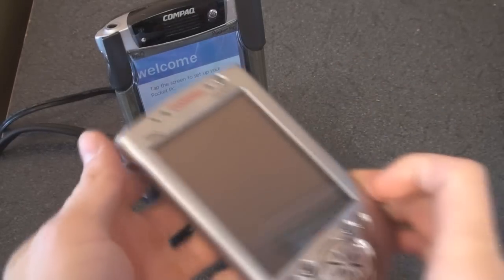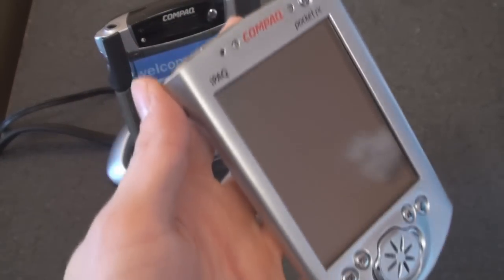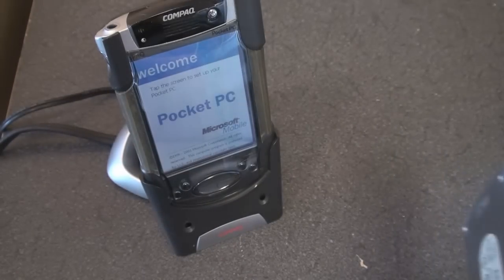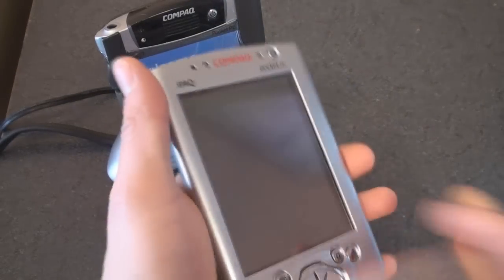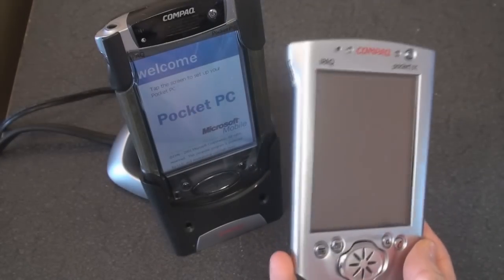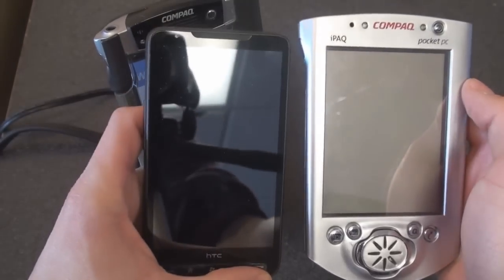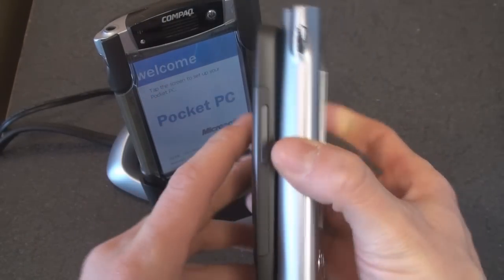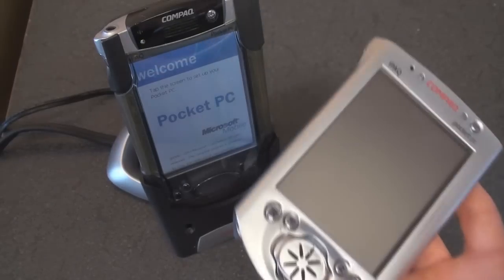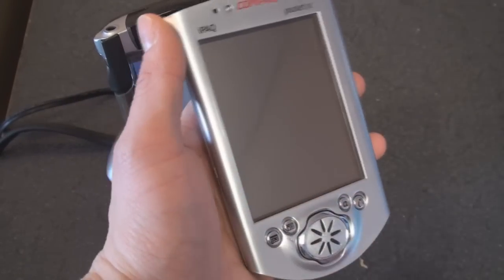Recently we talked about the iPAQ 3600 series, which really started the wave of PDA devices that had similar functionality to a PC, so you could finally have capabilities in your pocket that you would normally need a computer for. It's really the start of the PDA revolution. This is a very large but also very popular device. If we look at it next to an HD2, we see just how large it was in terms of thickness and weight — an absolute monster — but people really didn't care because you got a 200 megahertz processor in a pocketable device.